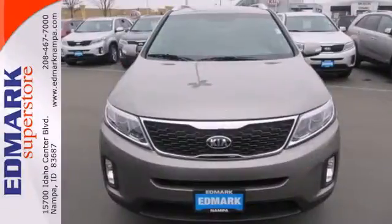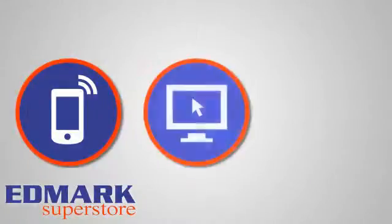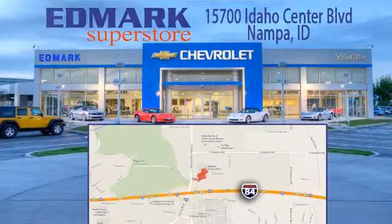Hurry in today and see all the great things this Sorento has to offer. Call, click, or stop in today. We're conveniently located at 15700 Idaho Center Boulevard in Napa, Idaho. Just 15 minutes from downtown Boise in the Idaho Center Auto Mall.